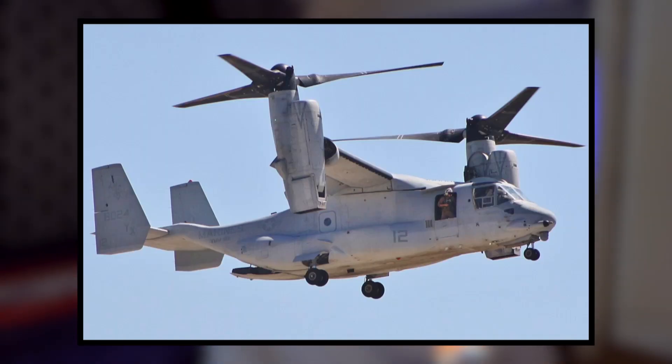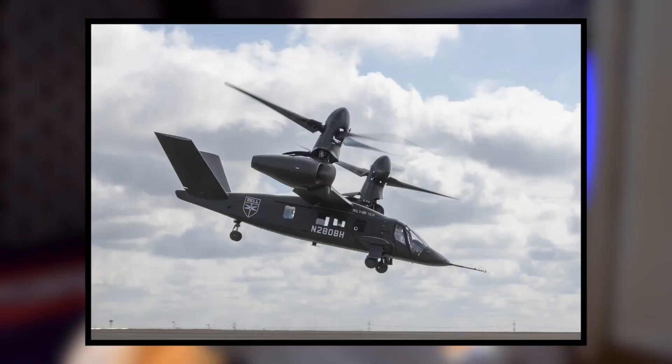One of the largest differences between the Valor and the Osprey is that the Valor doesn't have moving engines. On the Osprey, the engines actually pivot — whether in vertical or horizontal formation, the engine itself moves with the rotor. On the Valor, the engine stays in place and the transmission drive system moves the rotor from a vertical path to a horizontal path. That's important because it reduces the number of moving parts and avoids changing the axis of an engine, which limits the amount of potential problems.